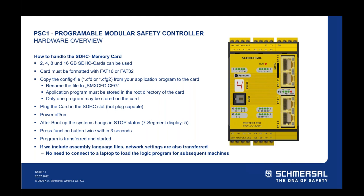You can plug the card in either under power or when the controller is off. Power the controller off and back on; after boot-up the system hangs in stop status, showing a five on the alphanumerical display instead of a four. Press the function button twice within three seconds and the program transfers from the memory card to internal memory, then it starts and goes to run status. If assembly language files are included, network settings are also transferred this way — so there's no need to connect a laptop to load both the logic program and network settings for subsequent machines.